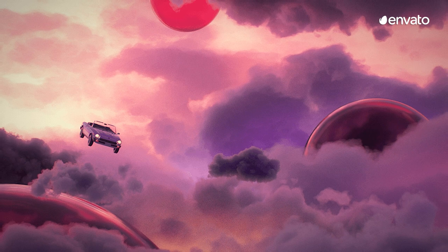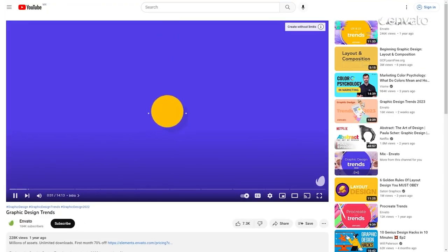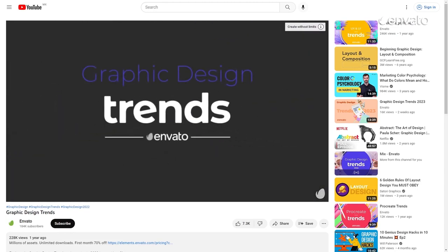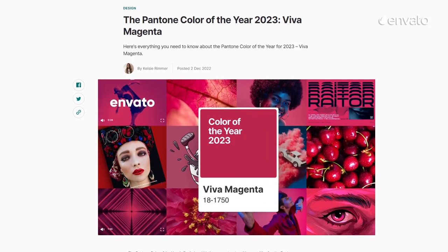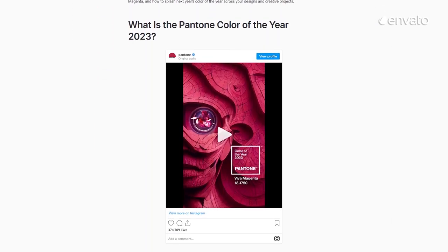If you're looking for more inspiration, or even if you're just keen to compare, take a look back on last year's colour trends in our 2022 video, linked in the description below. Or, if you want to read more about the Pantone colour of the year this year, check out our blog, which you can also find down there.